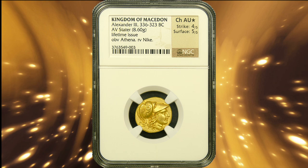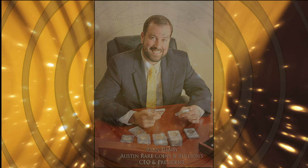This particular example has been graded by NGC Ancients in a choice about uncirculated condition, and it's also been given a star, which implies fantastic eye appeal.